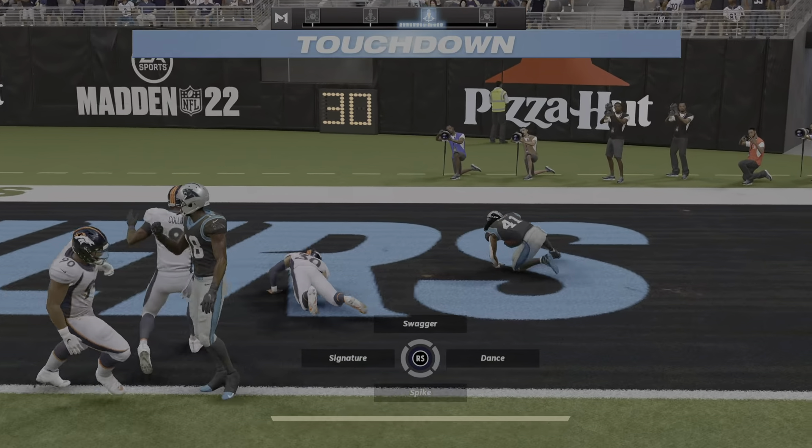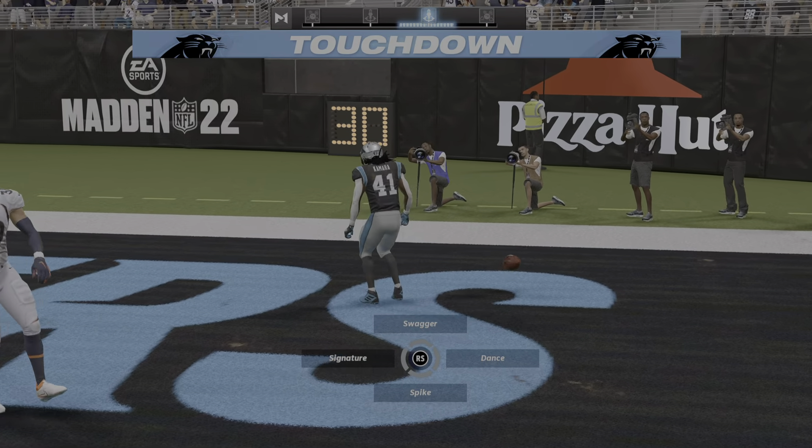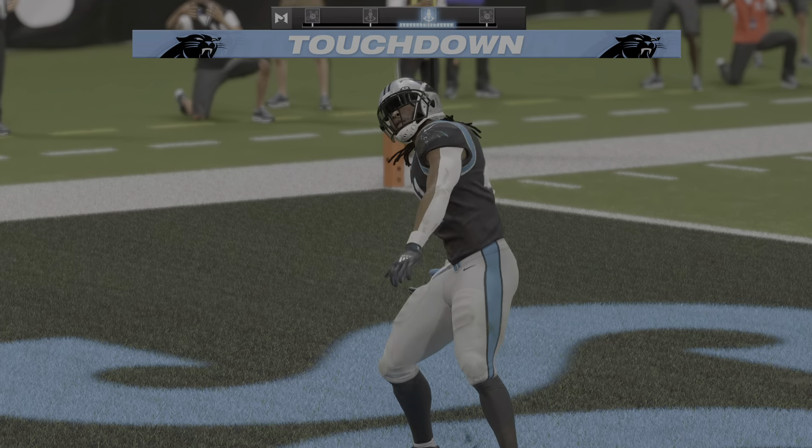And he takes it into the end zone for a Panthers touchdown. He did well. And Robin Camara.